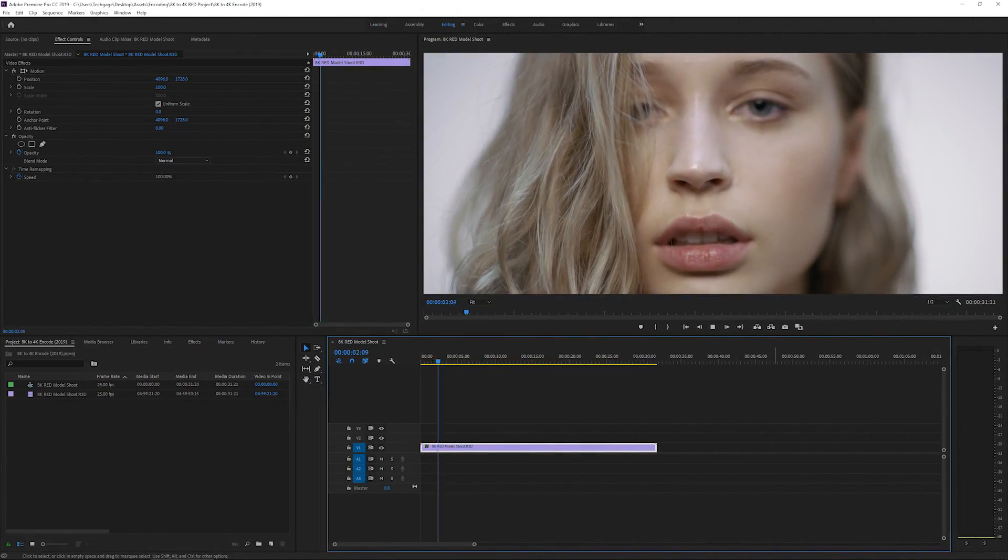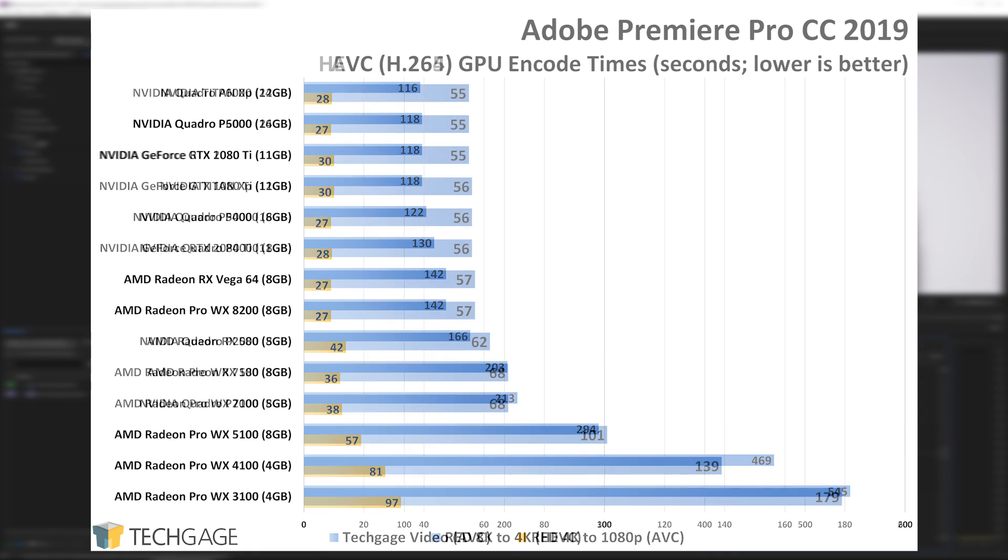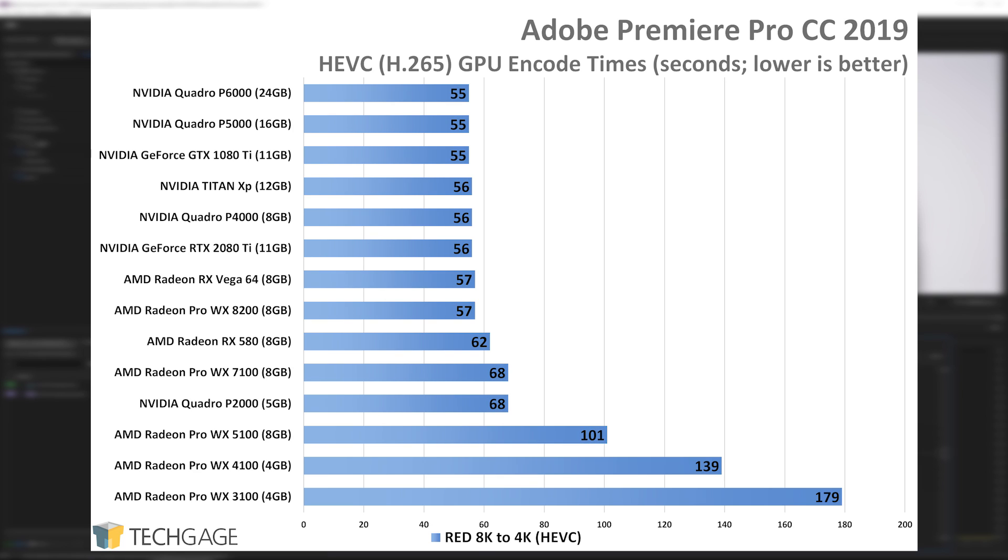With the straightforward 4K to 1080p encode, all of the big cards perform essentially the same in Adobe Premiere Pro. When a real project is brought into the mix, the cards get separated a lot more. Both the Vega 64 and WX8200 perform about the same, and NVIDIA's Quadro P4000 beats out both in the tech gauge encode. With the 8K to 4K encode, you definitely want decent horsepower for video work in Premiere Pro. Anything above the Quadro P4000 or Radeon Pro WX8200 is an ideal match, though a gaming card like the RX 580 does not fall far behind realistically.